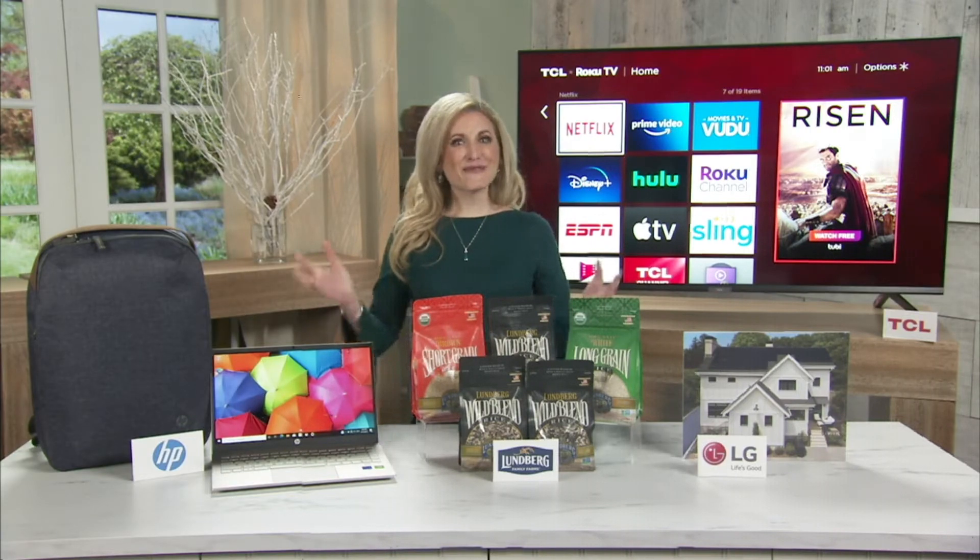More than 75% of Lundberg's rice and quinoa acres are organic, and all of their crops are grown using sustainable farming, which is great for the planet. Visit Lundberg.com for more.